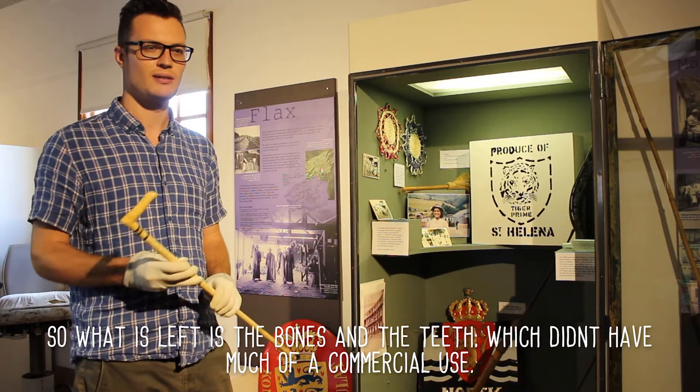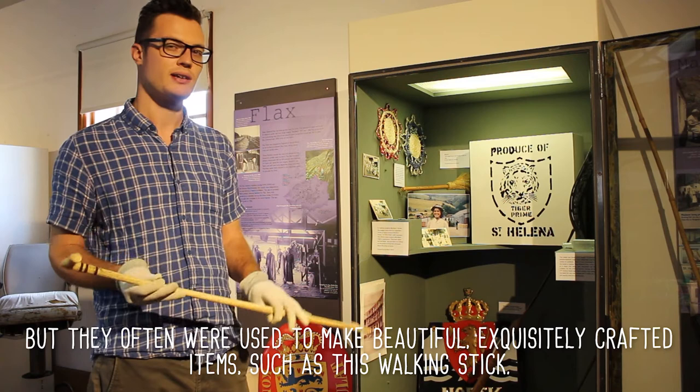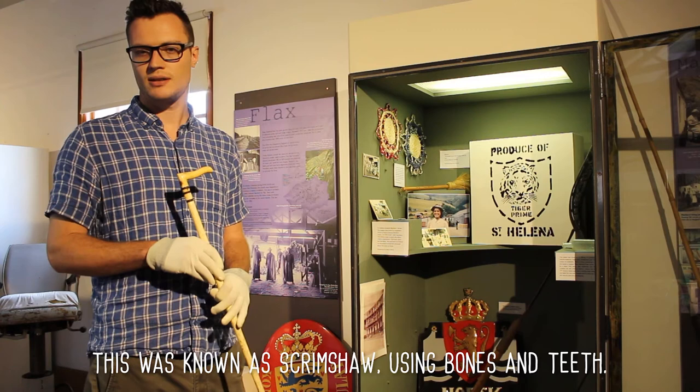You're left with essentially the bones and the teeth and other bits of the whale that didn't have too much of a commercial use. But they often were used to make beautiful, exquisitely crafted items such as this walking stick, and this was known as scrimshaw, and it used the bones and the teeth.